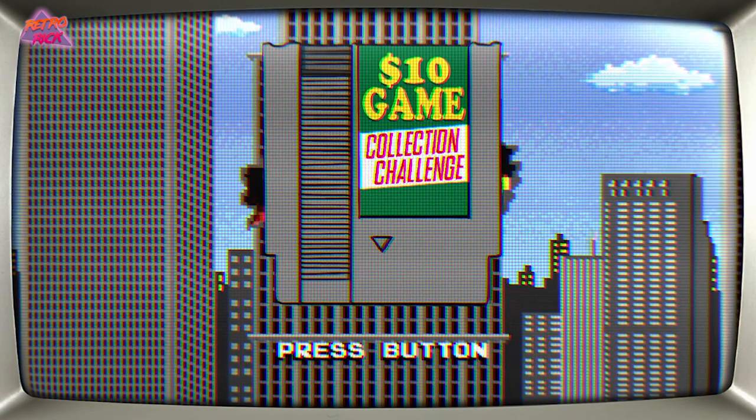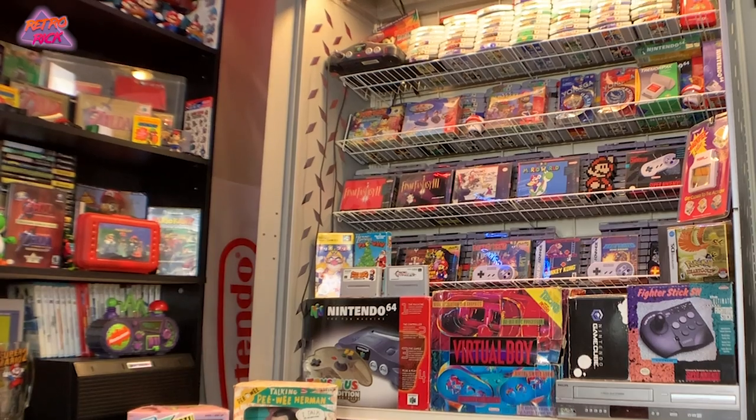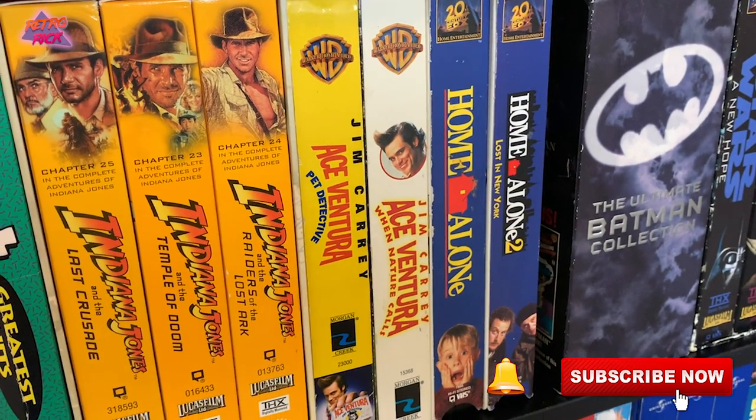What is up internet, Retro here and welcome back to episode 36 of the $10 Game Collection Challenge. We are on a journey to build a video game collection starting off with just $10, to prove that game hunting is not dead and that you can still build a collection on a budget. This past week was Thanksgiving - I hope you guys had an incredible holiday. If you love all things 80s and 90s nostalgia, hit that subscribe button and the bell so you don't miss new weekly videos.